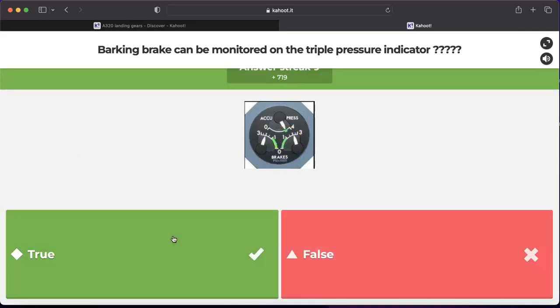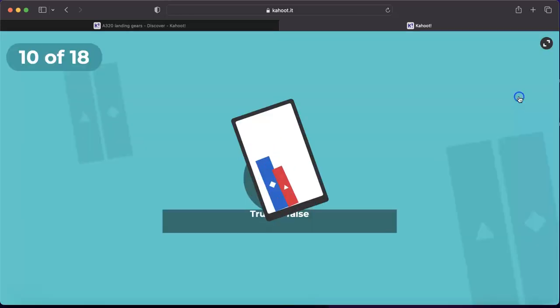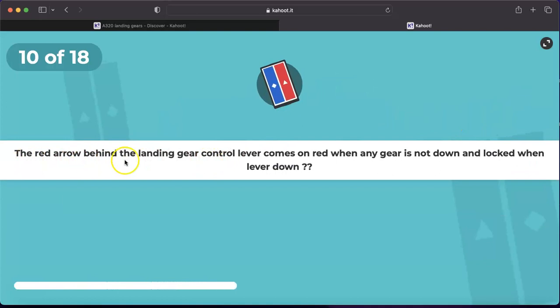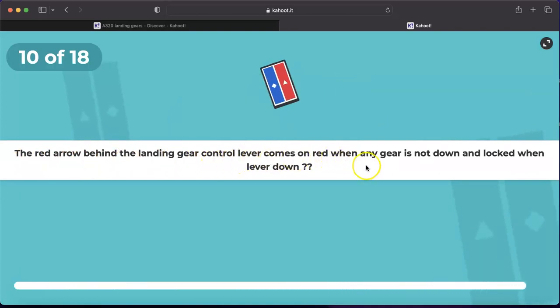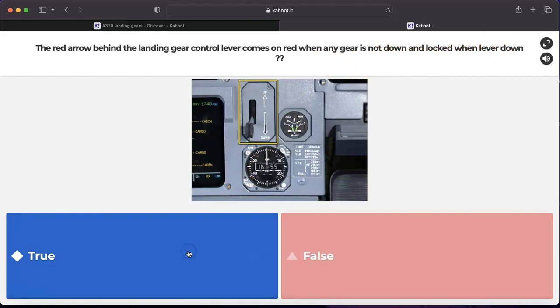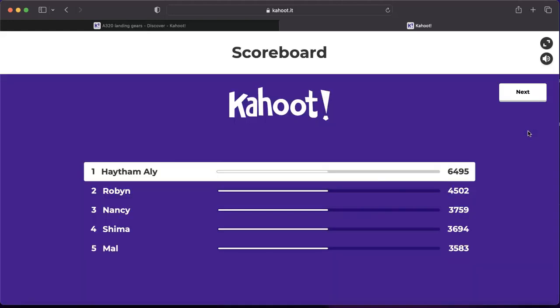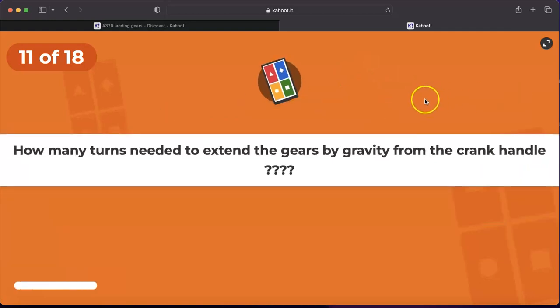Parking brake can be monitored on the triple pressure indicator — yes, that is correct. Question number ten: the red arrow behind the landing gear control lever comes on when any gear is not down and locked when the lever is down. This red arrow is a very important indication for the pilot, showing that a leg — nose or main — is not down and locked when the landing gear lever is in the down position.